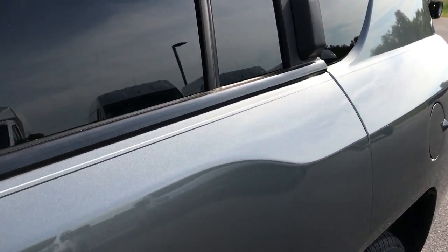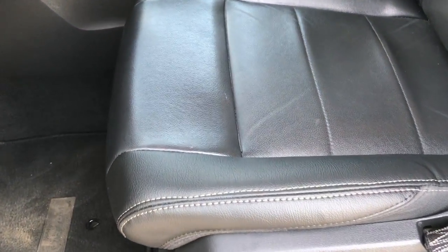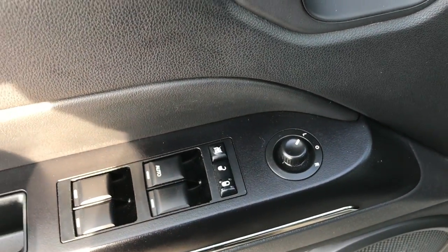Inside, the Limited package gives you the black leather seats. There are no rips or tears in these seats — very, very clean. Both these seats are heated. It does have a power driver seat, factory floor mats throughout, power windows, power locks, and power mirrors.